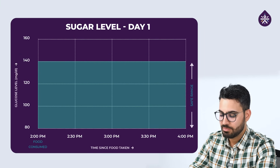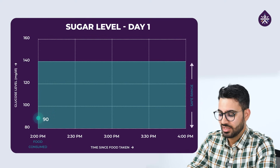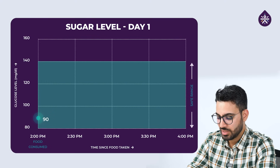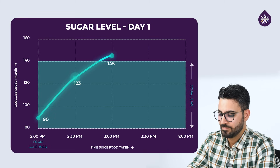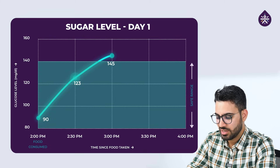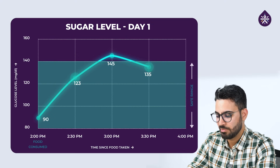So my baseline before I started my lunch was around 90. Then within half an hour of having my biryani, it went up from 90 to 123. In the next half an hour, it went up from 123 to 145. And then gradually after that, it remained there for a while for another 15 minutes. And then it slowly came down to 122.